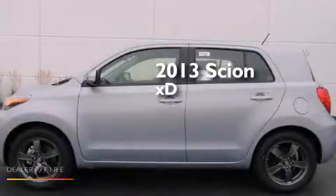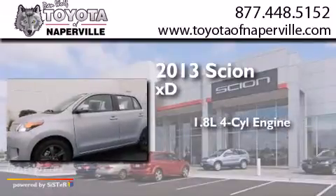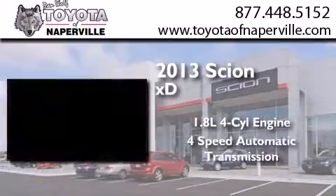This is a brand new 2013 Scion XD. It features a 1.8 liter 4 cylinder engine and a 4 speed automatic transmission.